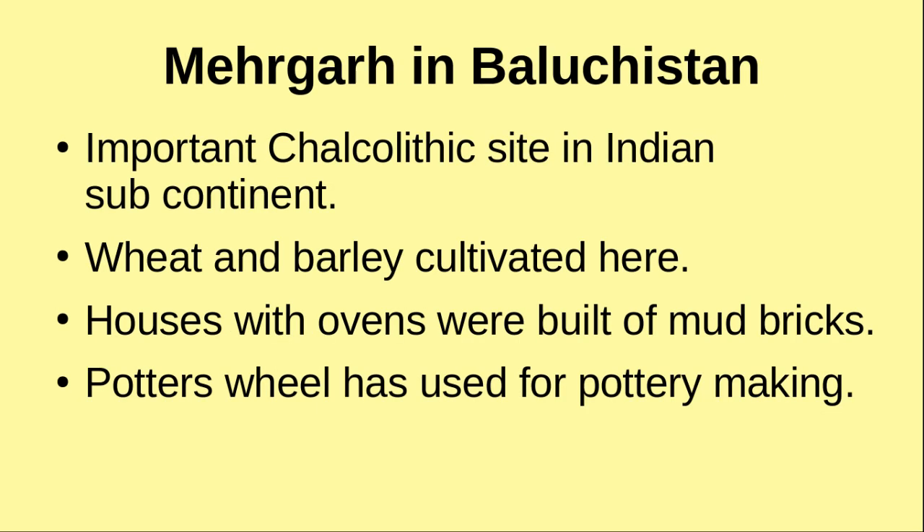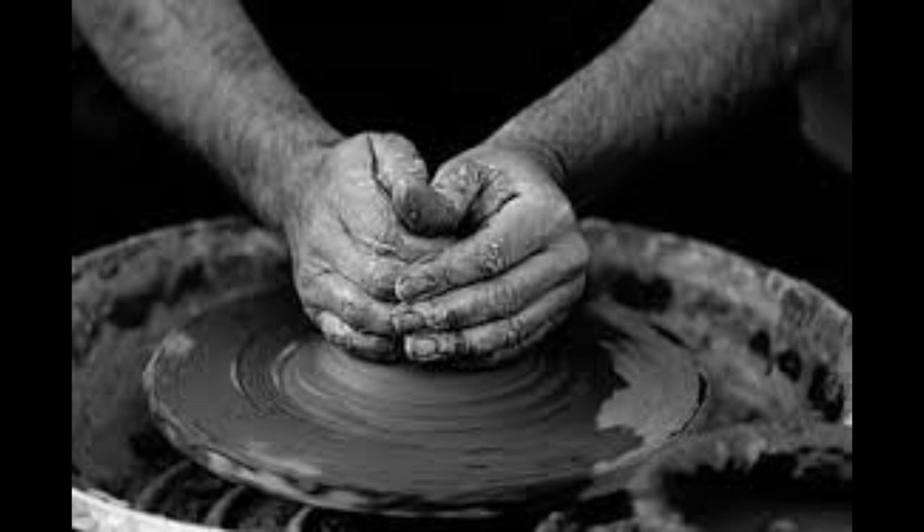Mehrgarh in Baluchistan is a major Chalcolithic site in the Indian subcontinent — the first Chalcolithic site identified in India. Wheat and barley were cultivated here, and houses with ovens were built of mud bricks. Evidence for the use of a potter's wheel has also been discovered from here.